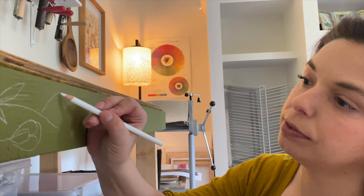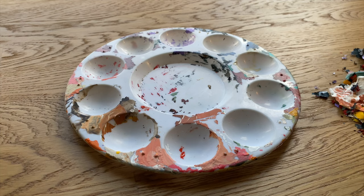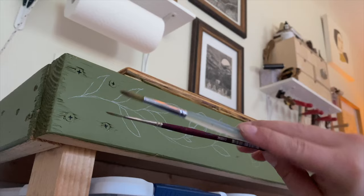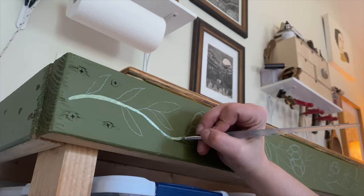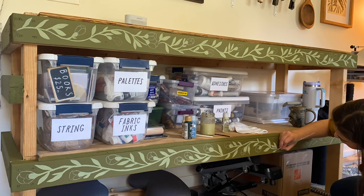This work table was made from warehouse shelving that was headed for the dumpster. Secondhand workspaces that are already beat up and old mean that you don't really have to worry too much about being tidy. But that doesn't mean that they can't also be special. I love this table — it's heavy and sturdy and doesn't shake as I work, and it's just what I need. But it wasn't very pretty.